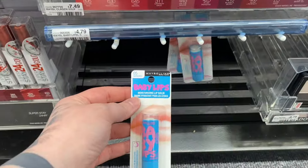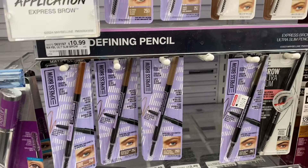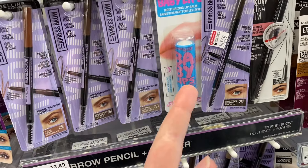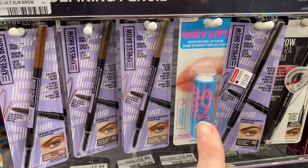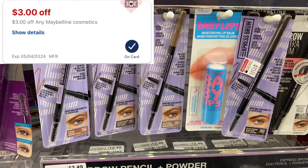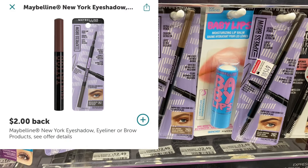There's a decent deal on Maybelline cosmetics — buy two get a $5 ExtraBuck. You'd grab a Baby Lips for $4.79 and an eye pencil at $10.99, so both products come to $15.96. We don't have digital coupons, but we have a $3 CRT that everyone has plus a $3 off $15 CRT that stack together, leaving me paying $9.96. Then I'd submit to Ibotta for $2 back and get the $5 ExtraBuck, making it $2.96 for both.